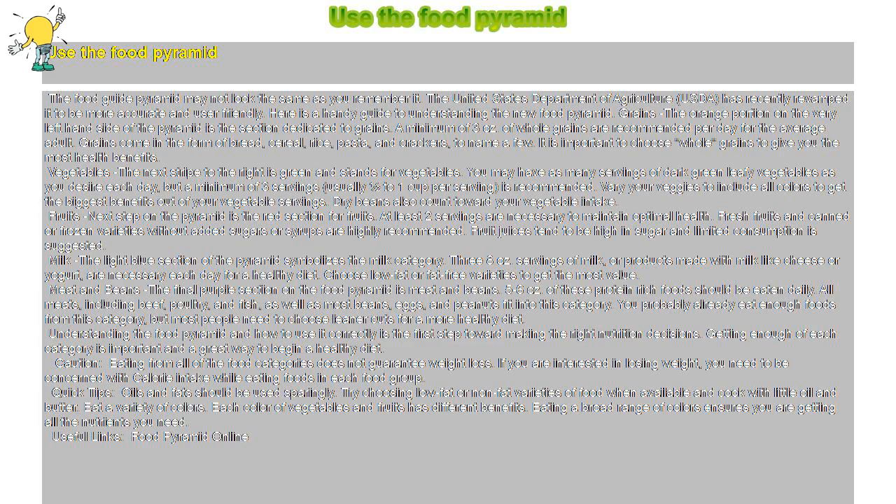Vegetables: the next stripe to the right is green and stands for vegetables. You may have as many servings of dark green leafy vegetables as you desire each day, but a minimum of three servings — usually one half to one cup per serving — is recommended. Vary your veggies to include all colors to get the biggest benefits. Dry beans also count toward your vegetable intake.